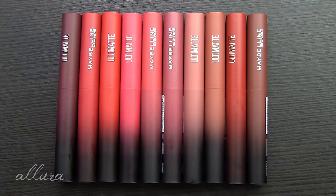Hi everyone, welcome to another drugstore lip product review, swatch, and first impressions video.